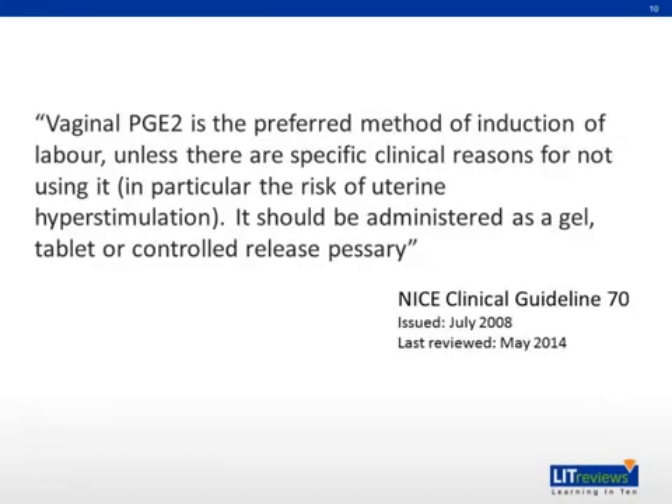According to the NICE Clinical Guidelines 70, which was issued in 2008 and updated this year, vaginal PGE2, or dinoprostone, is the preferred method of induction of labor unless there are specific clinical reasons for not using it, in particular the risk of uterine hyperstimulation. It should be administered as a gel, tablet, or controlled release pessary.